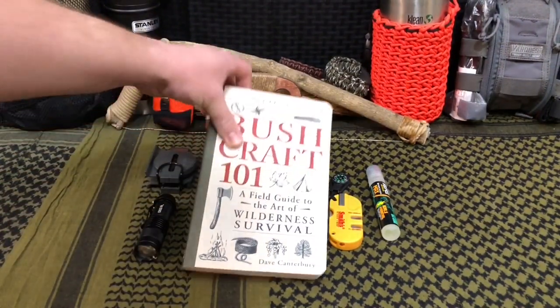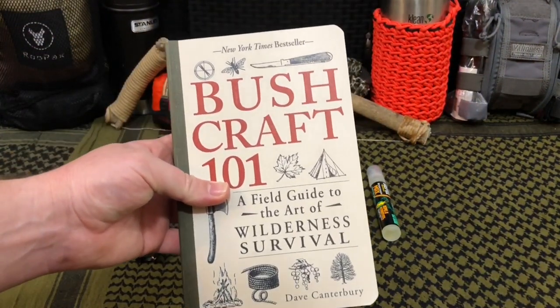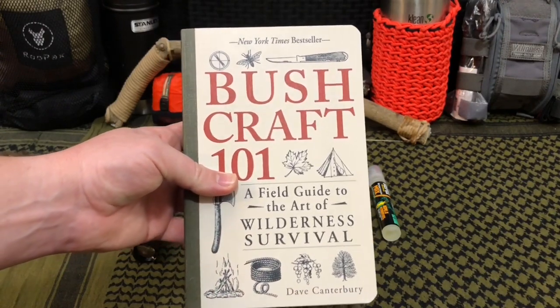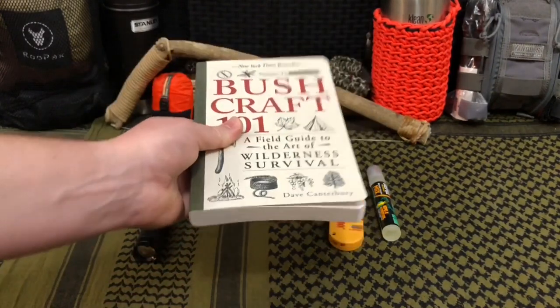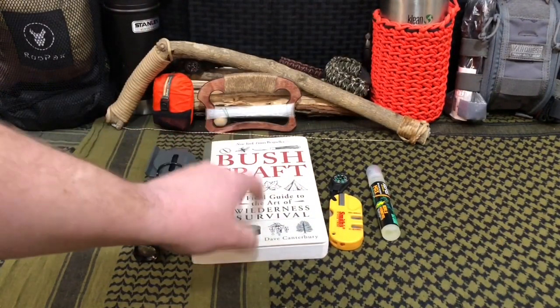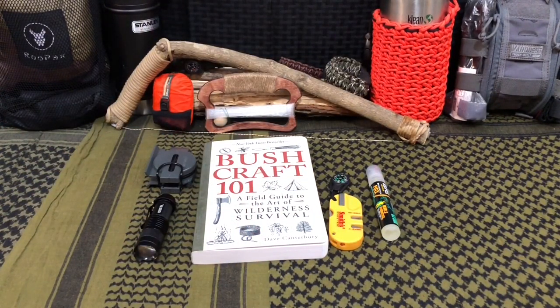We have the Bushcraft 101 by Dave Canterbury. Though I may disagree with some of Dave Canterbury's ideologies in his videos, he did write a really, really good book. This is an awesome read. We've flipped through it a few times and given our kids some awesome reading material as well, and it does teach you some really nice wilderness survival skills, tips, and tricks that are just invaluable in my opinion.